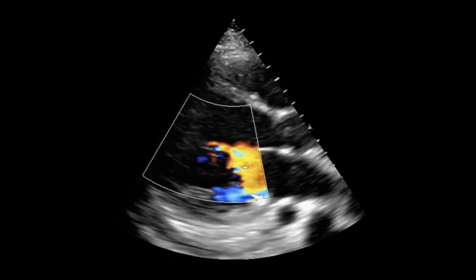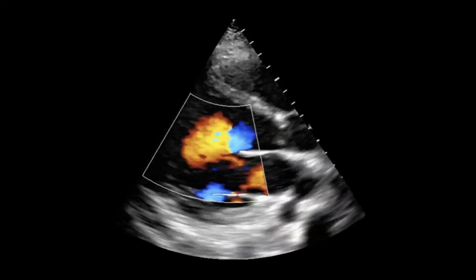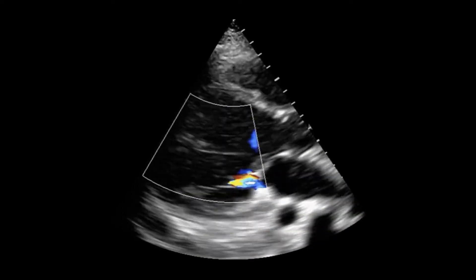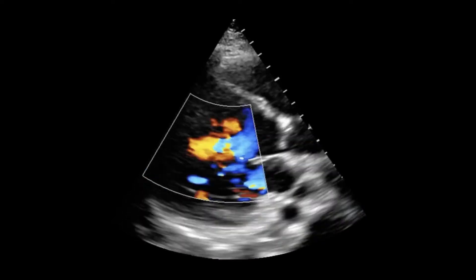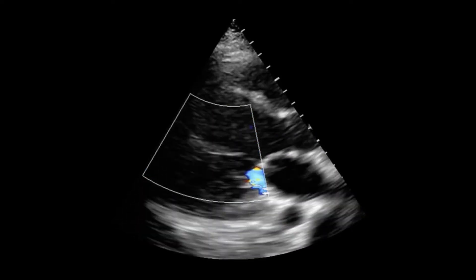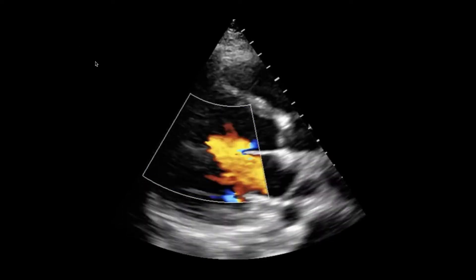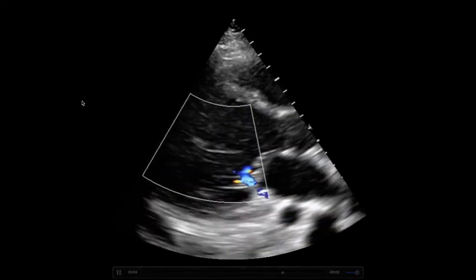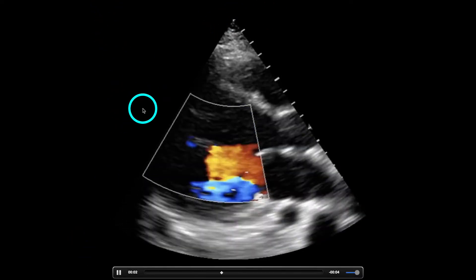This is one of my favorites. We're using color Doppler. Sometimes residents don't know all the nuances, but they try, which I appreciate. Blue is going down — flow is going away from the transducer — and red is going toward the transducer.